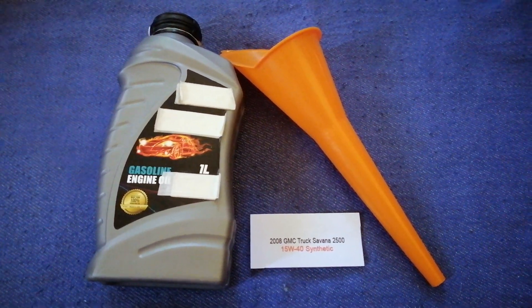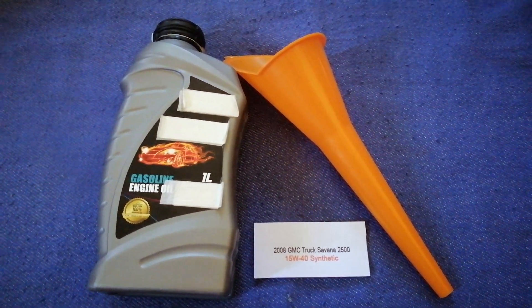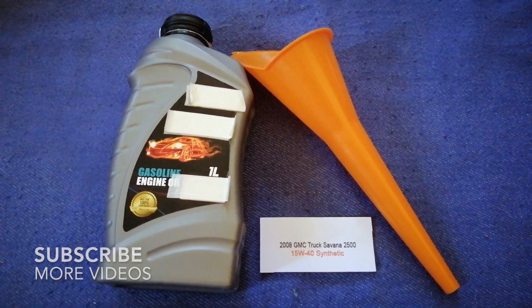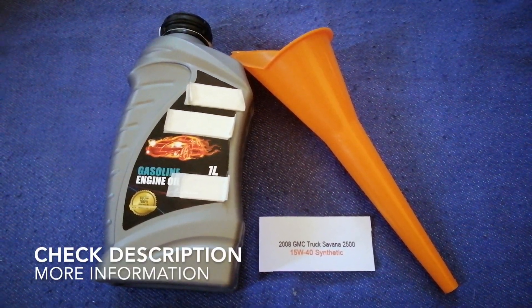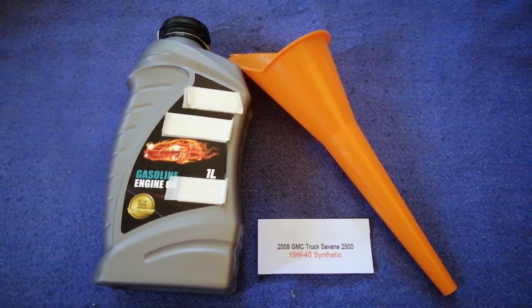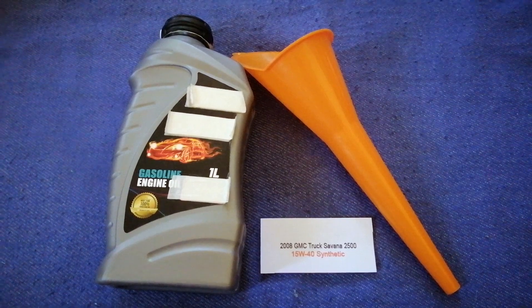Hey guys, welcome back. Today we are going to talk about the oil type for the 2008 GMC Savannah 2500. If you are looking for what oil to buy for your car, I have already looked it up.